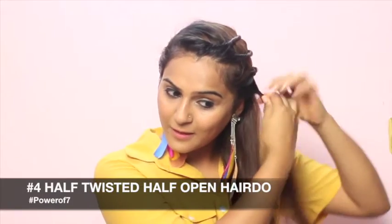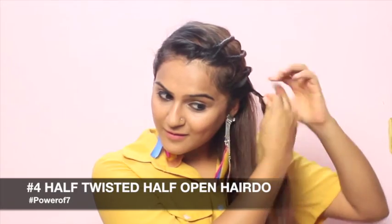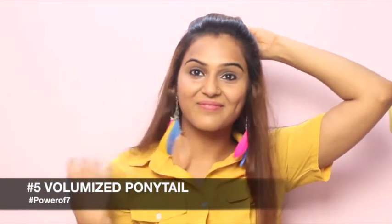Now tame the frizz with the benefits of macadamia oil in Avon's Naturals Hair Oil. Make a fast, free half twisted hairdo for a girls' night out.